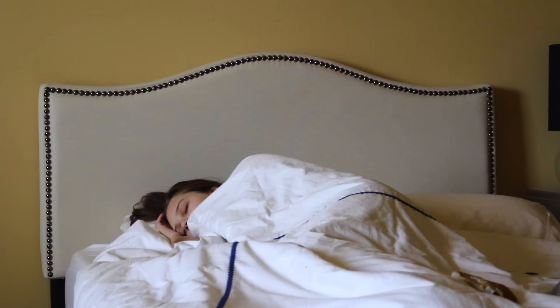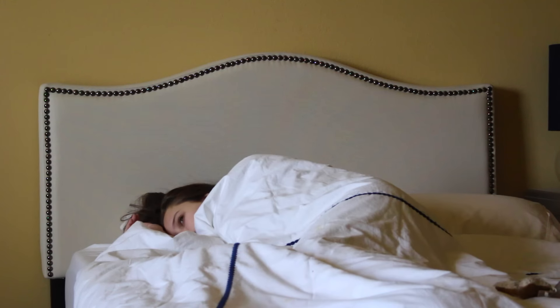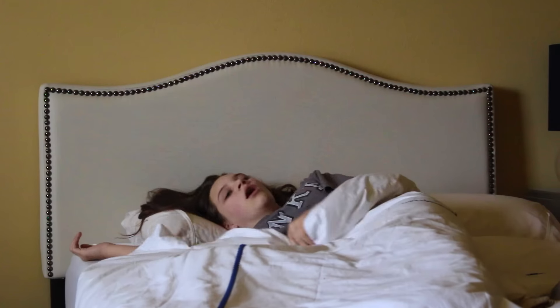Good morning everyone! So the first thing I do is wake up with my annoying alarm. My favorite thing about waking up is seeing my adorable dog in the morning. Then I just get out of bed and head downstairs for breakfast.